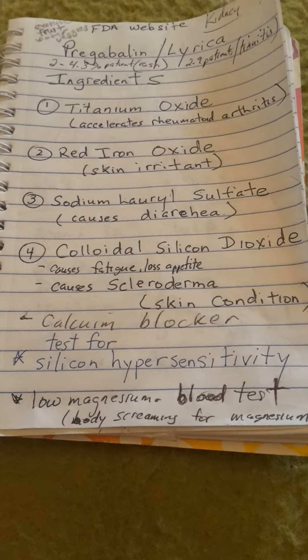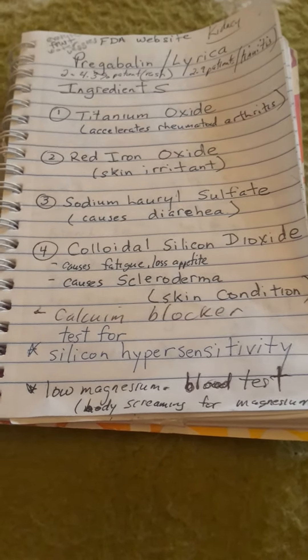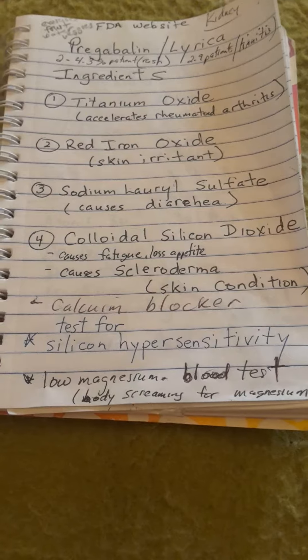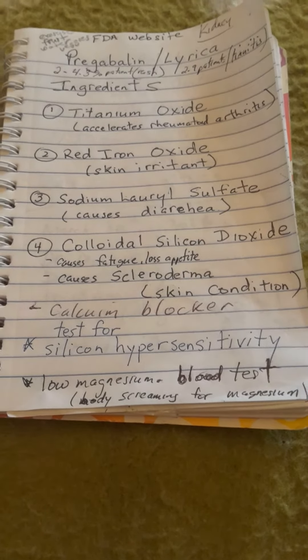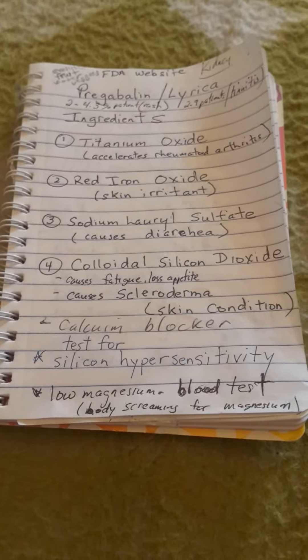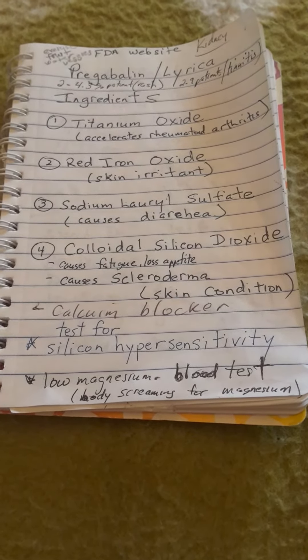Pregabalin is a calcium blocker, so it doesn't allow calcium into your body. Silicon dioxide, which I think has been affecting me, causes fatigue, loss of appetite, and a skin condition called scleroderma. If you have a problem with silicon dioxide, you should be tested for silicon hypersensitivity. Also, on pregabalin, your body is screaming for magnesium.